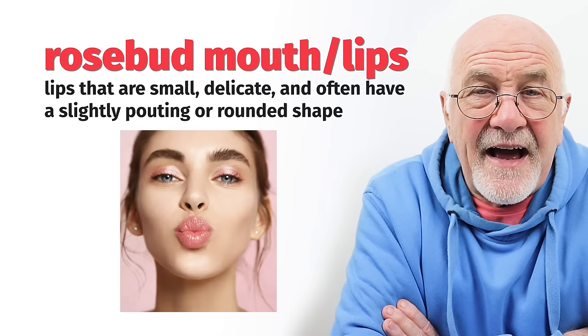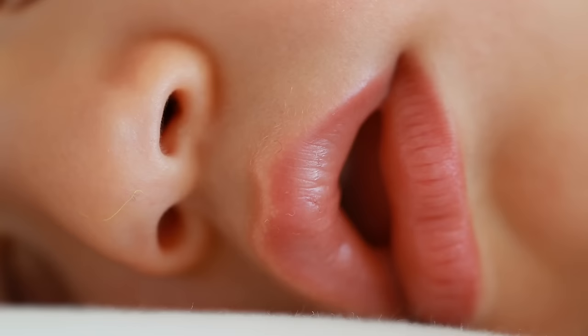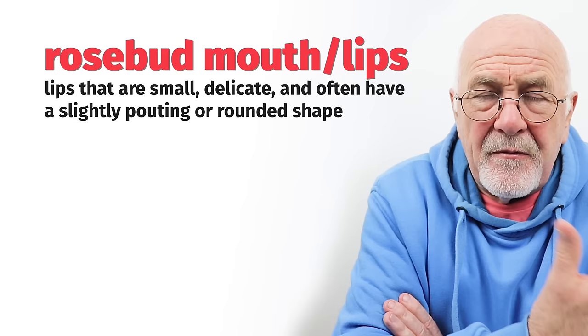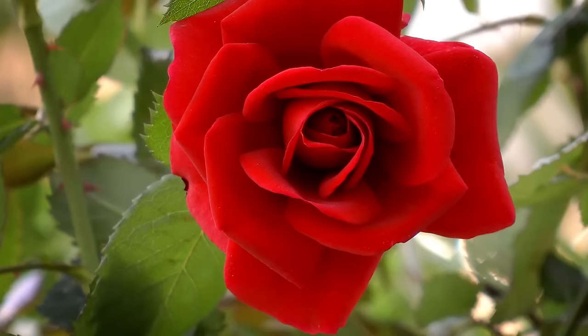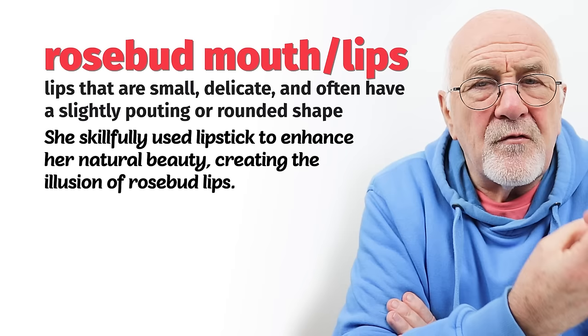Number 16: rosebud mouth and lips. Rosebud usually describes the colour. Some people have naturally red lips; others obviously use makeup. Women in particular apply lipstick to their lips to give them that glossy look and all sorts of wonderful colours. Rosebud is a red colour — like the roses that grow in your garden. Rosebud mouth and lips describes a certain shape and a certain colour.